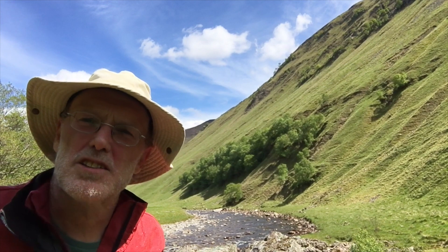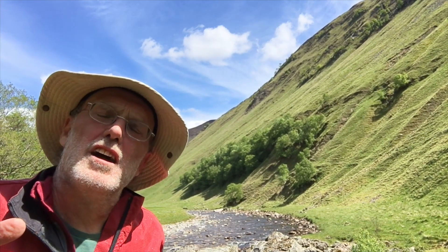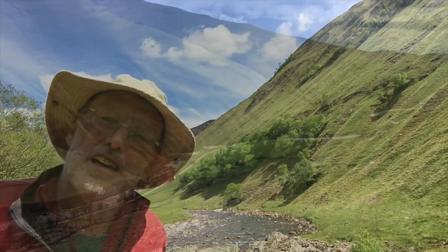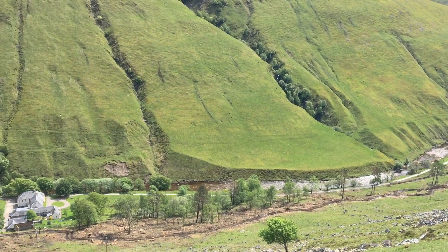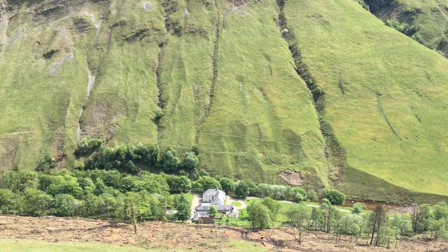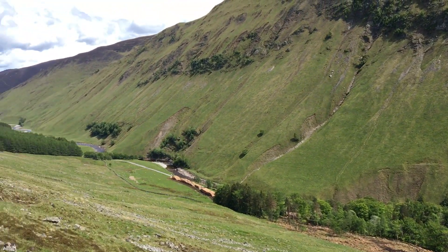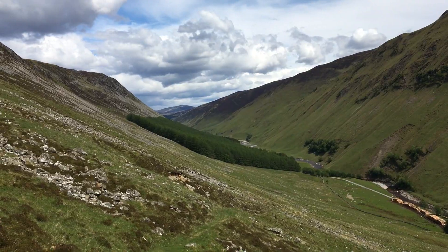Welcome to Glen Tilt. This valley in the Grampian Highlands contains some of the most important outcrops in world geology. It was here that James Hutton established that granite is not deposited out of precipitating seawater, but actually is an intrusive igneous rock.